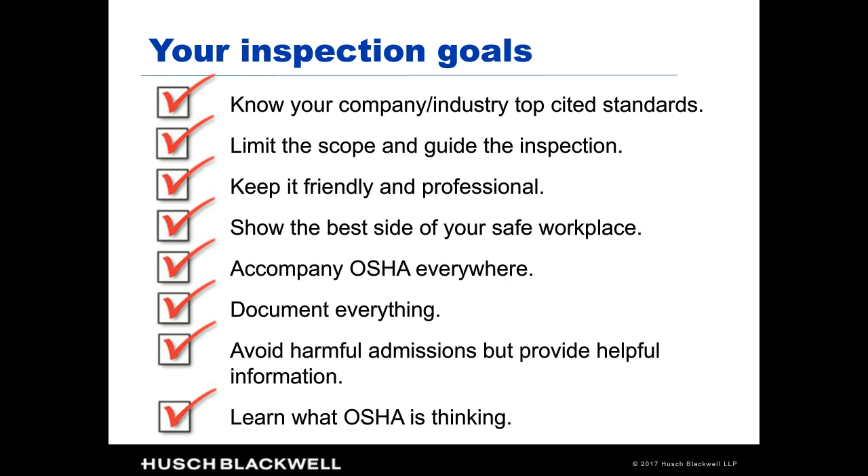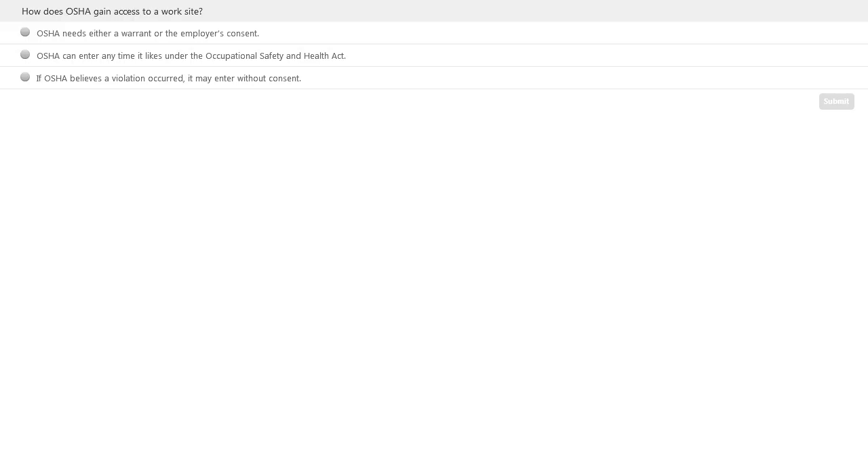We have a poll question. The question is: how does OSHA gain access to a work site? The options are: they need a warrant or the employer's consent; they can enter at any time under the Occupational Safety and Health Act; or if they believe a violation occurred, OSHA can enter without any consent. Please take a second to answer that.